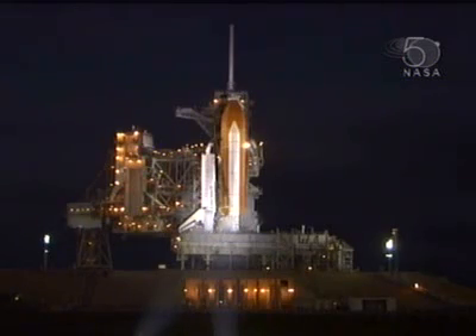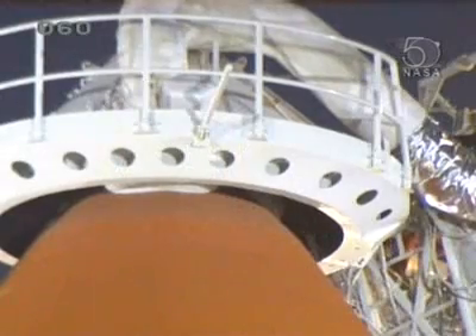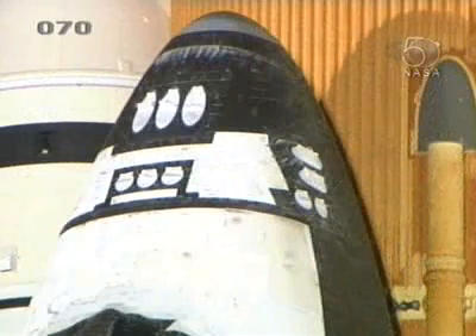Roll at T-minus 4 hours, 33 minutes, 45 seconds and counting. The external tank is approximately one-third full of liquid hydrogen and liquid oxygen.